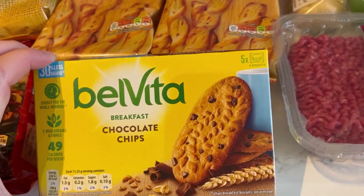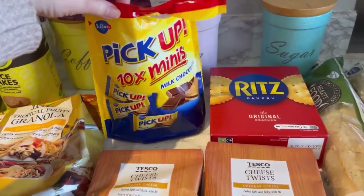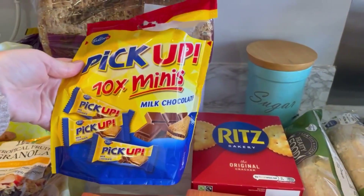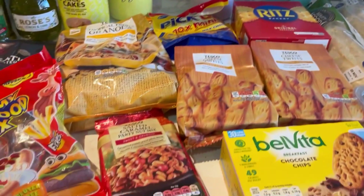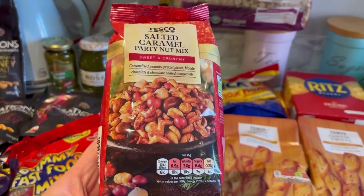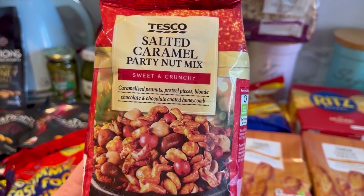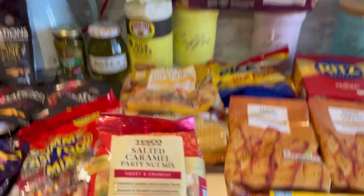I've got some Ritz crackers, two packs of cheese twists, and some chocolate chip breakfast biscuits - they were only a pound for ten, they are quite small but really nice and Jack's just had one and he really likes them. I also got this snack mix that sounded really nice - caramelized peanuts, pretzel pieces, blonde chocolate, and chocolate coated honeycomb. It just sounded amazing so I had to get it.